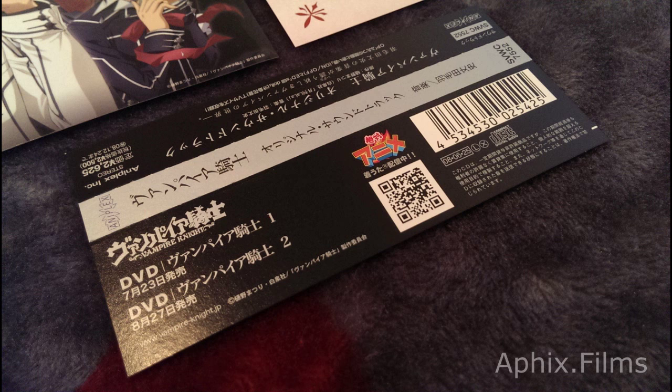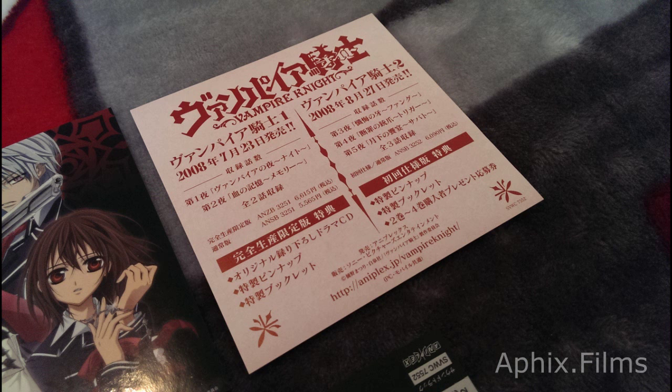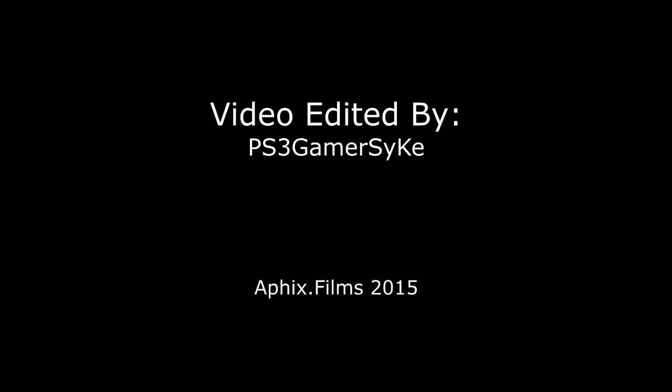We're about to wrap it up. Thanks for watching. Don't forget to comment, thumbs up, and subscribe if you like these videos — I'll be posting more of them. There's a shot at the sticker, and we'll take a look at that pamphlet. It's only single-sided, so there's nothing else to see on the other side. I'll see you guys on the next video. Later.